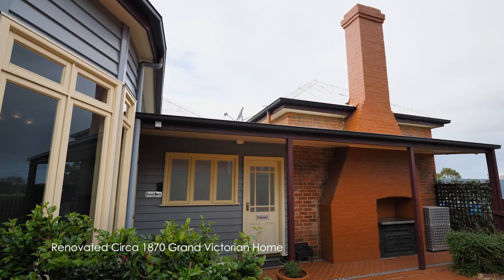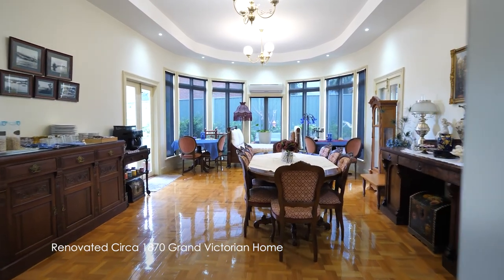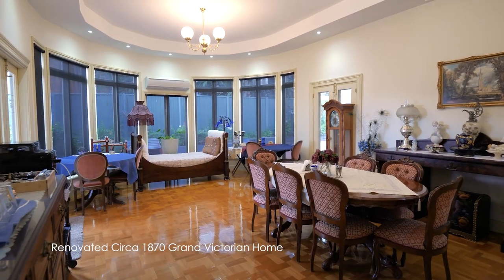Built in 1870, this grand Victorian home has been meticulously and elegantly renovated to showcase the original ornate features.